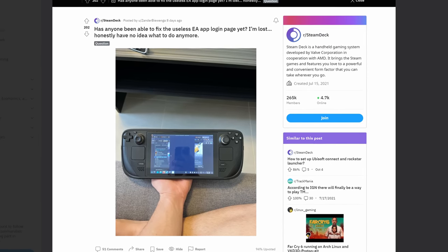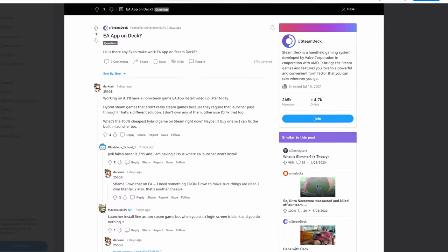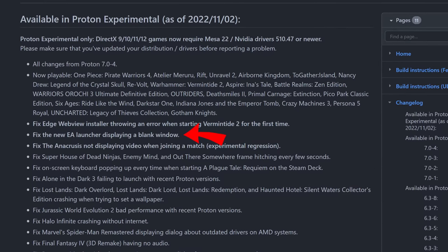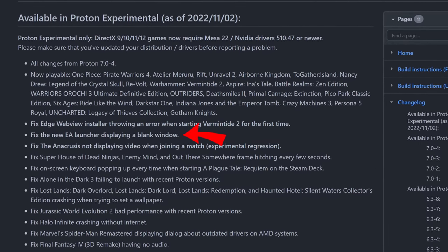Electronic Arts has been hard at work griefing PC gamers with the new EA app. Many of their popular titles have received updates that have rendered otherwise verified or playable titles broken, causing a groundswell of irritation from the public. Valve has released a new version of Proton Experimental that should fix the issue — the changelog lists "fixed the new EA launcher displaying a blank window," among many other changes.